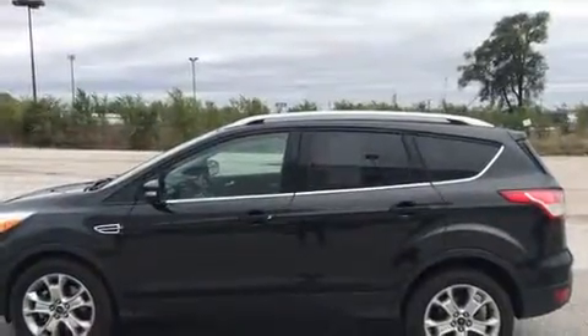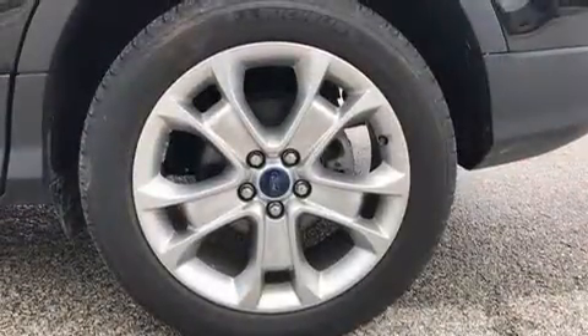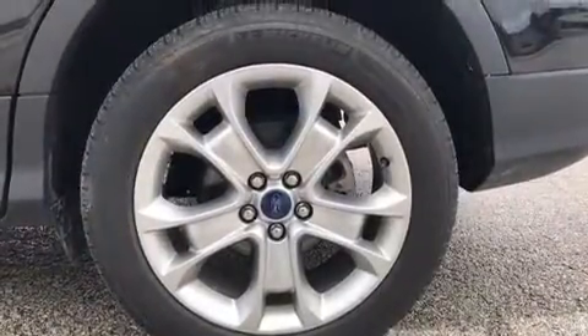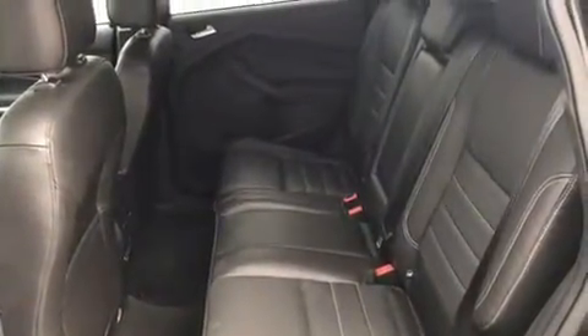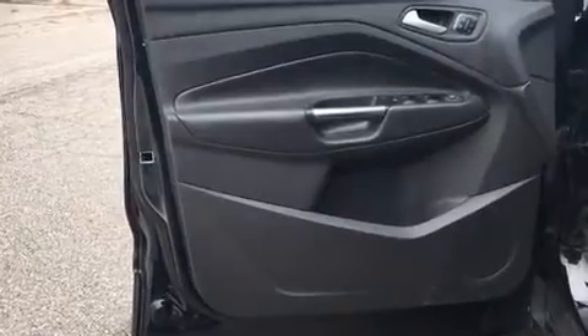Ford prioritized comfort and style by including power front seats, a built-in garage door transmitter, fully automatic headlights, and a split folding rear seat. Features such as automatic climate control and leather upholstery prove that economical transportation does not need to be sparsely equipped.